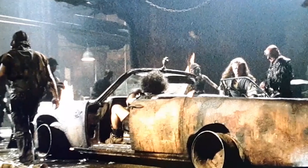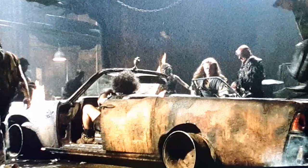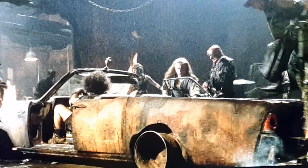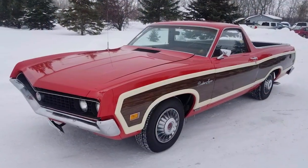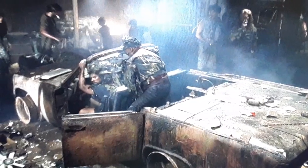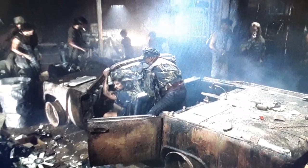I attempted to identify the type of car that the film crew used to create the Deacon Mobile but was unable to be certain of what kind of car it actually is. I assumed it was a car with a truck bed, like the Chevrolet El Camino or the Ford Ranchero, but neither seemed to be an exact match. If you are a car enthusiast and can identify what type of car the Deacon Mobile actually is, please let me know in the comments below.